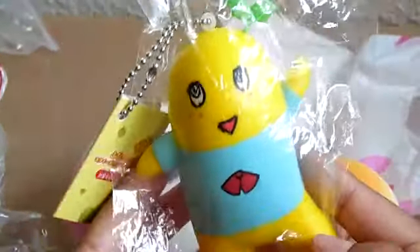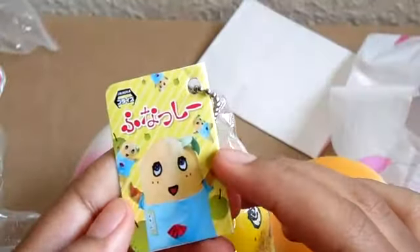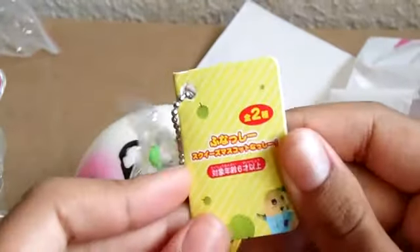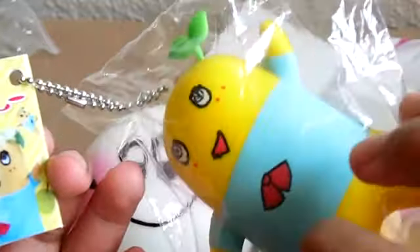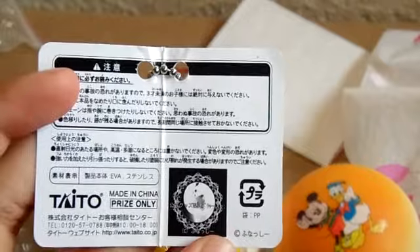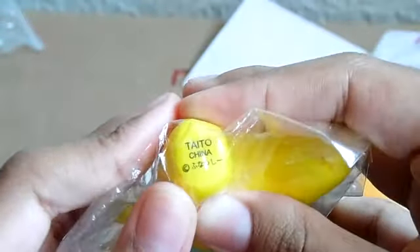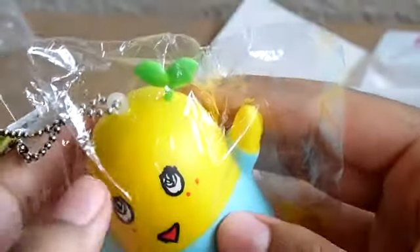Next I got this random silly-looking squishy and I thought it was pretty funny to get it as a trade item. Here's the tag — I can't read it but I think this is the second design. It's really cute. I don't want to take it out of the package so I'm probably going to keep it in here, but I like the colors — they're really bright.